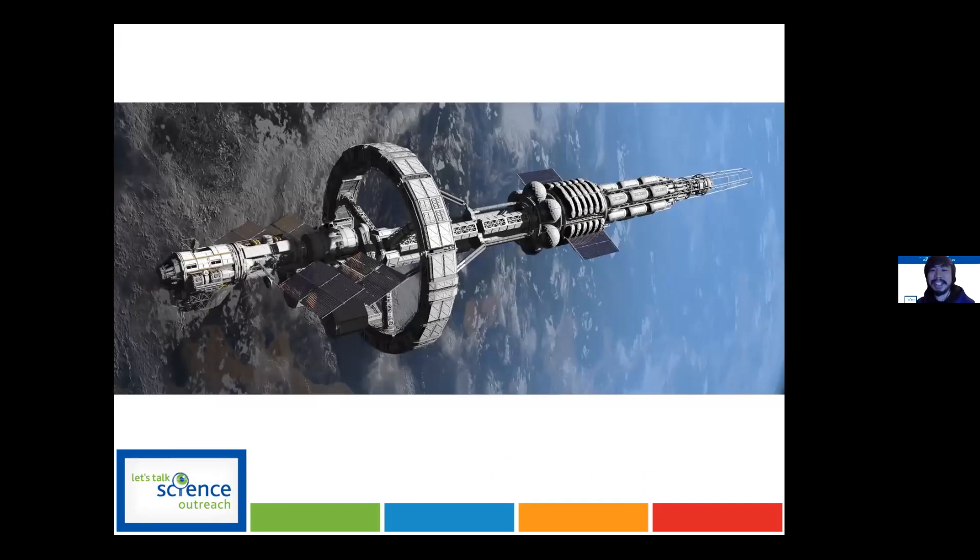That was a great introduction to what Tomatosphere is. Essentially it's a program that teachers can bring into their classrooms where students go through the scientific method — observe, question, experiment, and analyze — covering various aspects of tomato growing and seeds.